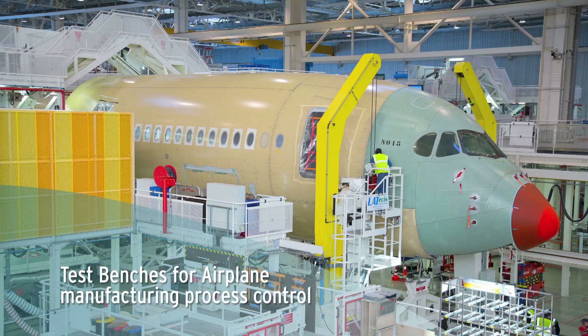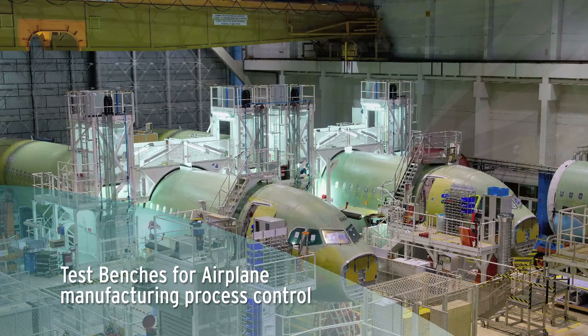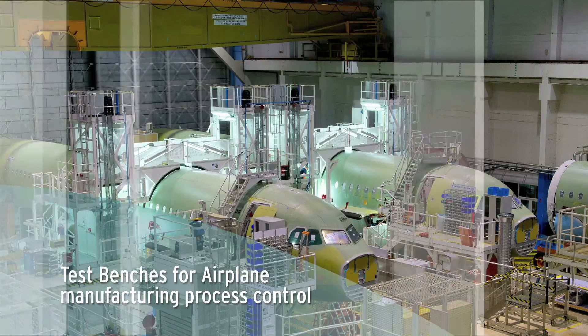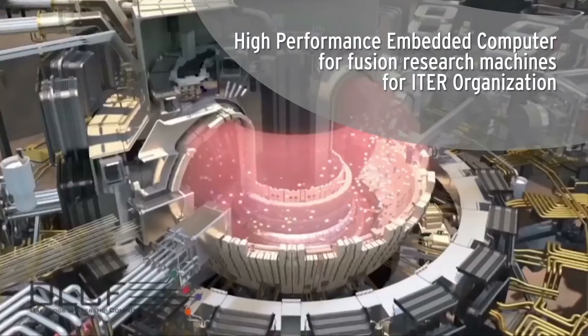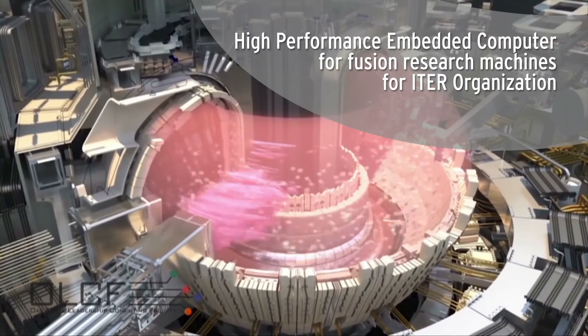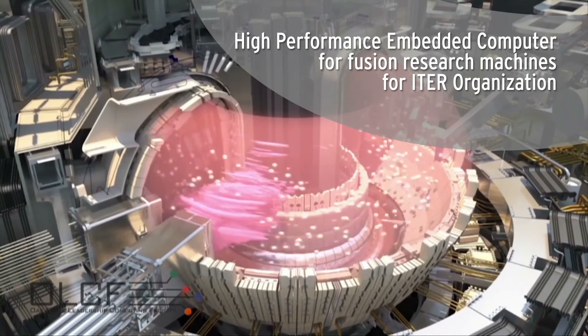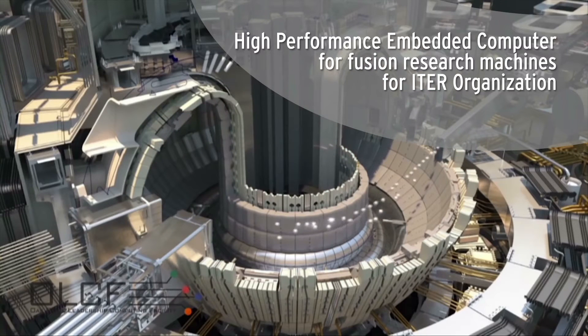Test benches for airplane manufacturing process with specific connectors on the rear panel. High-performance embedded computer for fusion research with inter-organization integration. Two types of application: fast I/O acquisition bench systems and remote supervisor for equipment commissioning in seven worldwide domestic agencies.